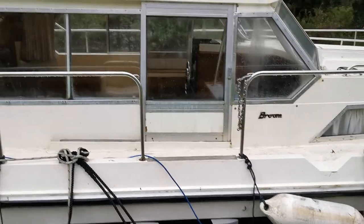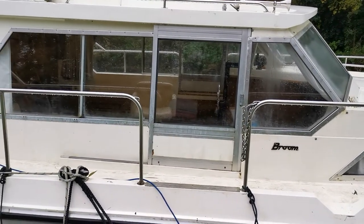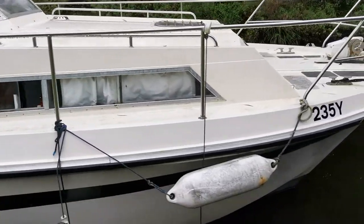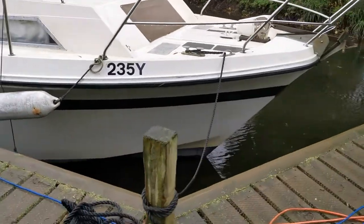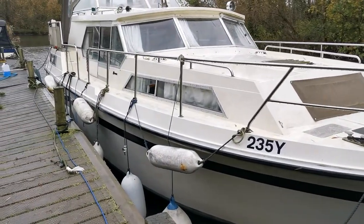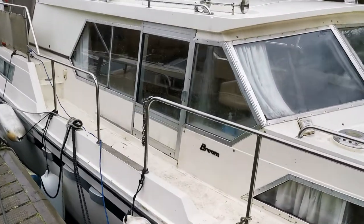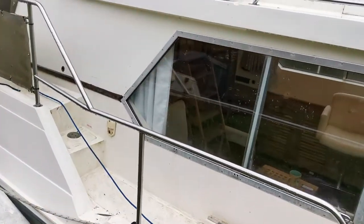Twin companionways port and starboard, as you can see there — the companionway door on the starboard side. Then just walking around towards the front to the bow: electric windlass, sea anchor, original gelcoat on both the hull and topsides. It does need a bit of a clean — she's on a mooring where there aren't too many facilities, but the owner has just given her a quick wipe down.